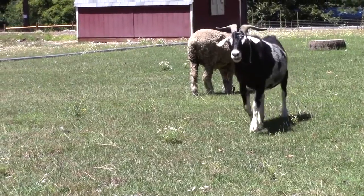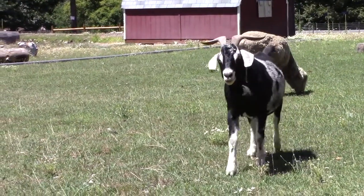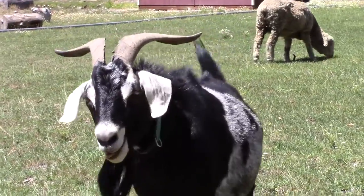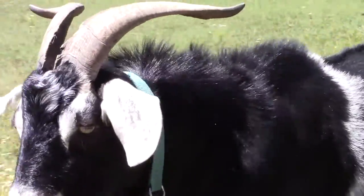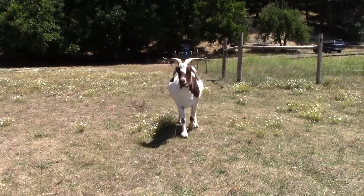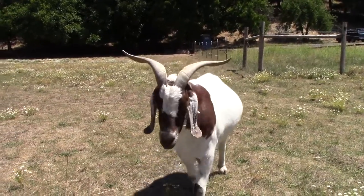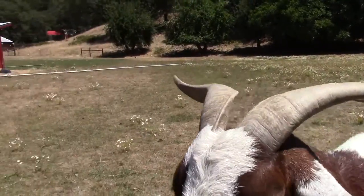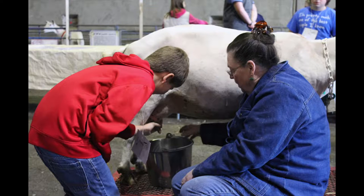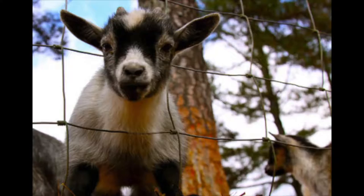Another farm animal is a goat. A male goat, like this one, is called a billy goat. Goats are known for eating almost anything — they can eat problem plants that other animals won't touch. Billy goats grow horns on their heads, and they sometimes butt heads with other billy goats to establish dominance. A female goat is called a nanny goat. They produce goat's milk, which has a great taste and makes good cheese. They give birth to baby goats, known as kids.